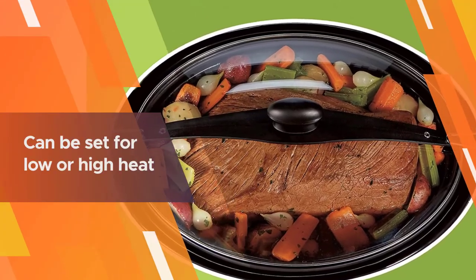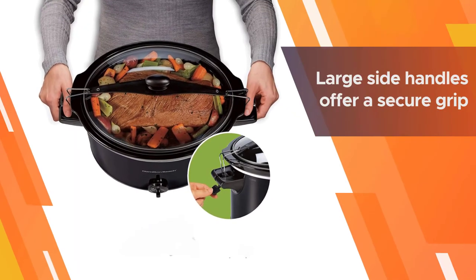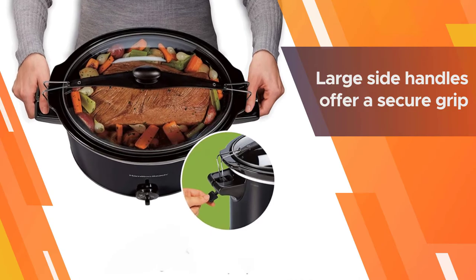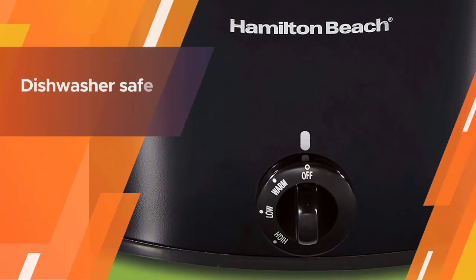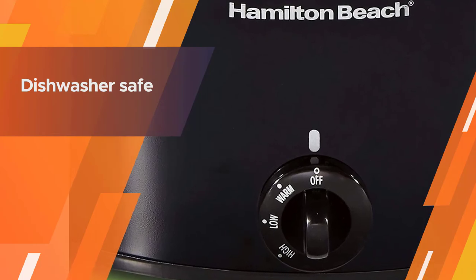This cooker can be set for low or high heat, and it has a warm setting to keep food at serving temperature when cooking is done. The large side handles offer a secure grip, so it's easy to carry to the table or on the go. The removable crock and the glass lid are dishwasher safe.